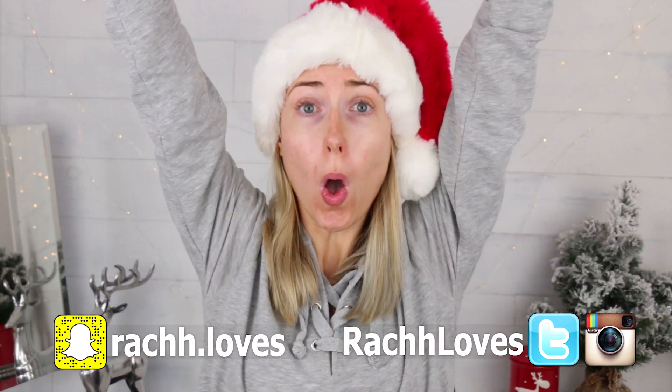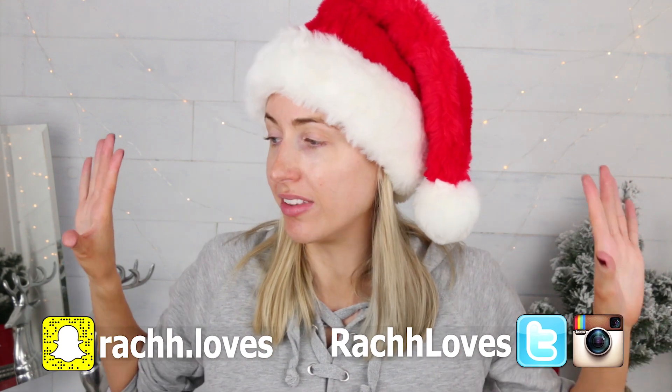Guess what, guys? It is officially two days away from being one month until Christmas! Is anyone else feeling like this? Like, I want all of the decorations up, I want to get a tree, I want to put Santa up at the house, like a big blow-up. Maybe that's too far. I love that it has nothing to do with today's video.